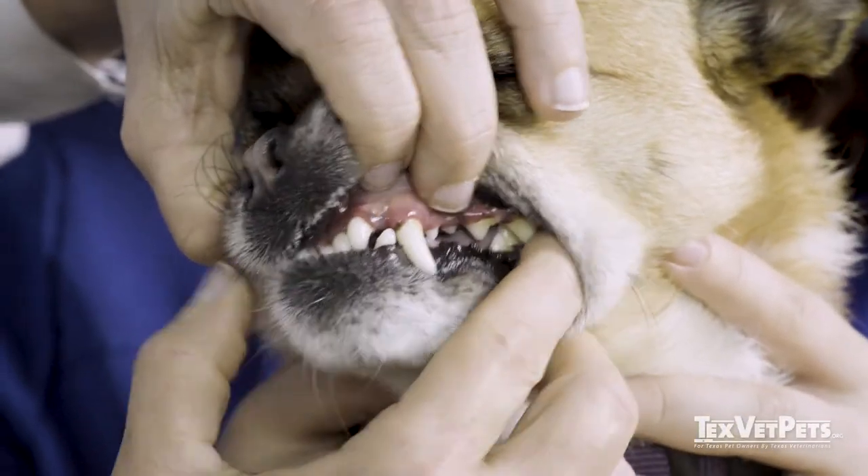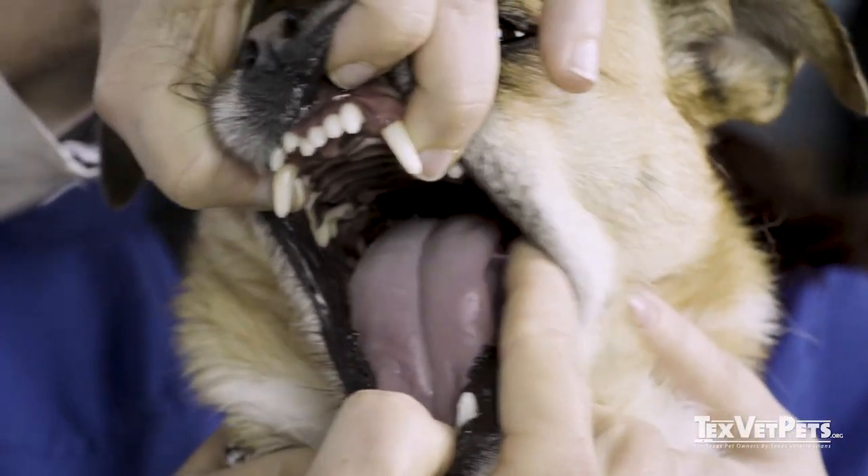We look at their teeth and the entire oral cavity. Dental disease is one of the most common diseases seen in pets. Oral hygiene is so important because dental disease involves more than just bad breath. Infection in the mouth can lead to spread of infection to the other organs of the body such as the heart, liver, and kidneys.